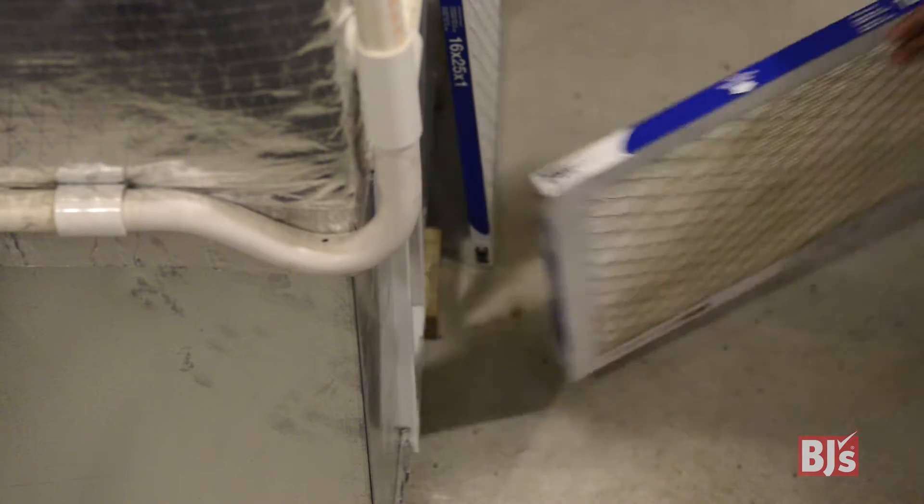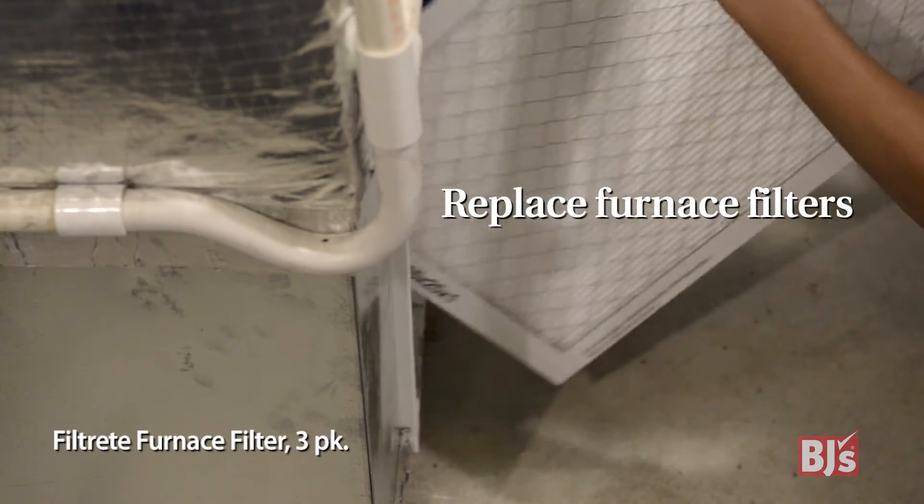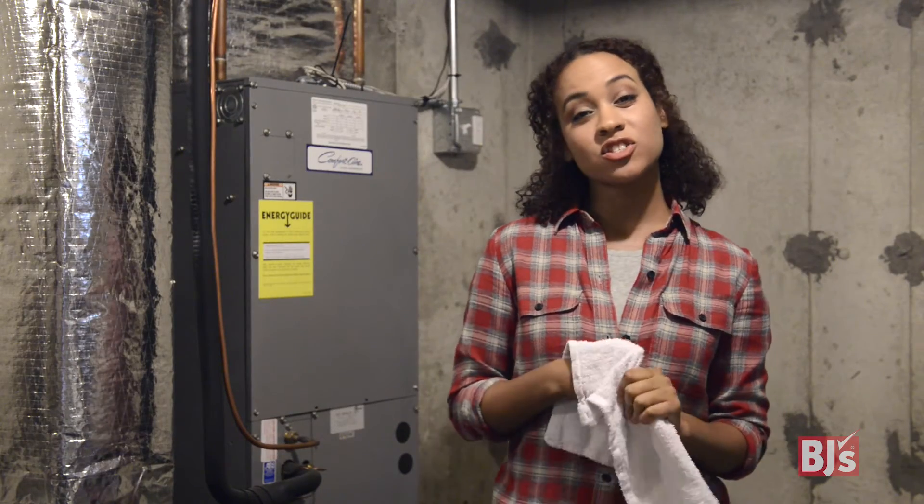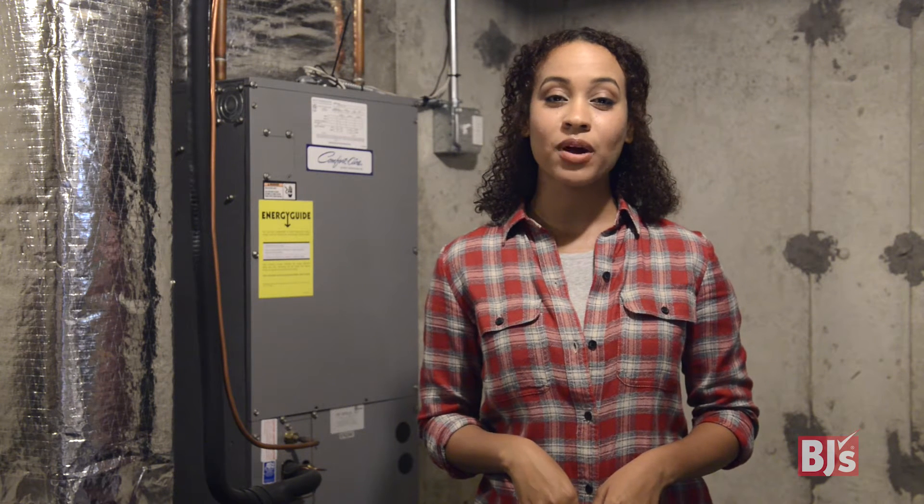And you'll want to keep your family warm and toasty, right? Clean or replace your furnace filters — you'll want your heat flowing freely. This is just a start, but it should cover your list for the day. You should be well on your way to being fully prepped for the cold months.